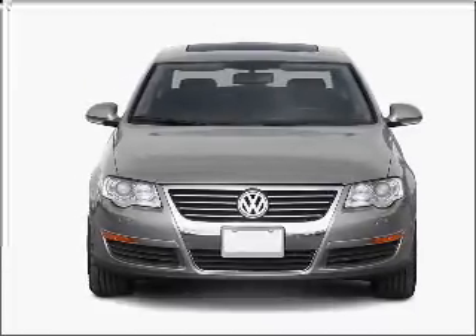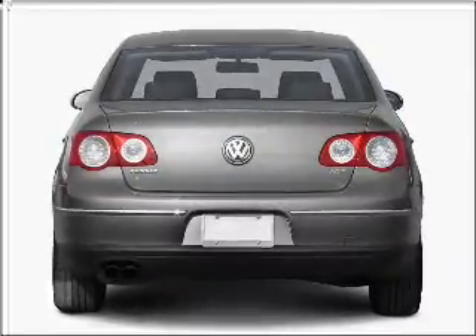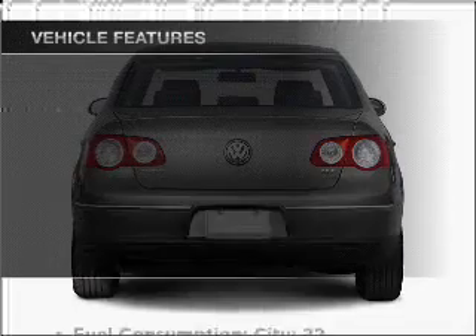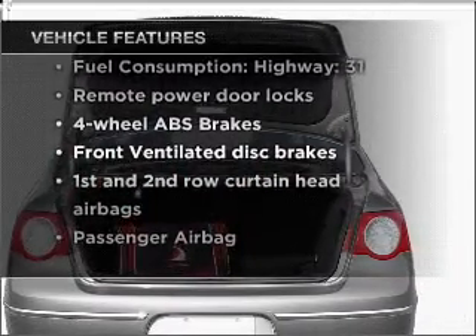With an efficient four-cylinder engine connected to a smooth-shifting six-speed automatic transmission, anti-lock brakes help you bring your vehicle to a safe stop. With these notable features, you won't want to miss out on the opportunity to own this amazing vehicle.